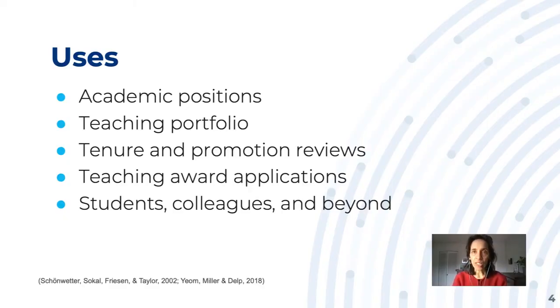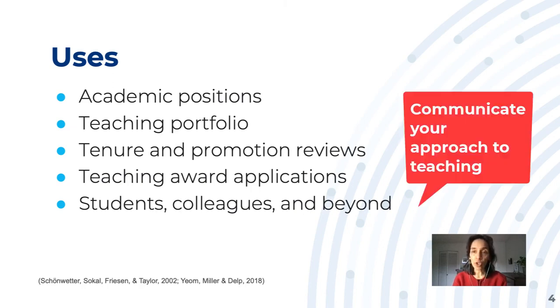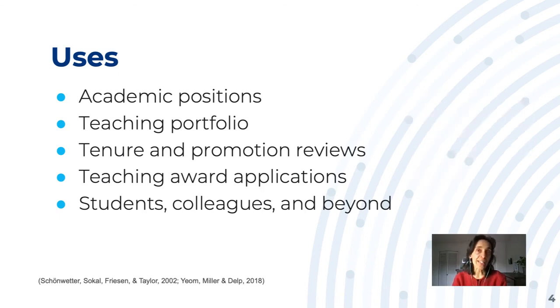There are multiple uses for a teaching philosophy statement. They're often required when applying for academic positions, and they're typically part of your teaching portfolio. They're usually also required in your tenure and promotion reviews, and they are typically part of teaching award applications. You can also use your teaching philosophy statement to communicate your approach to your students in a syllabus or a course website, and to reflect on why you do what you do with respect to teaching.